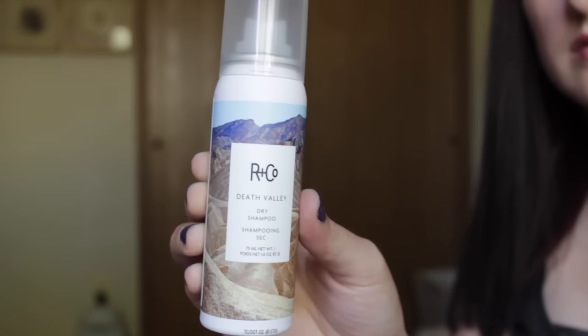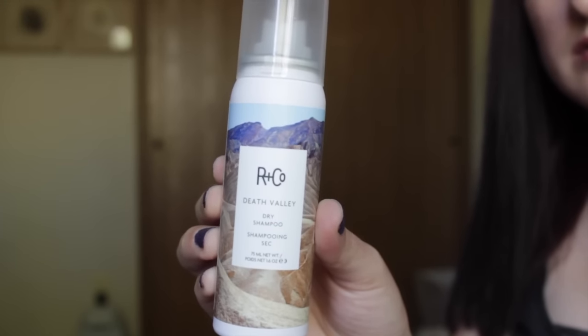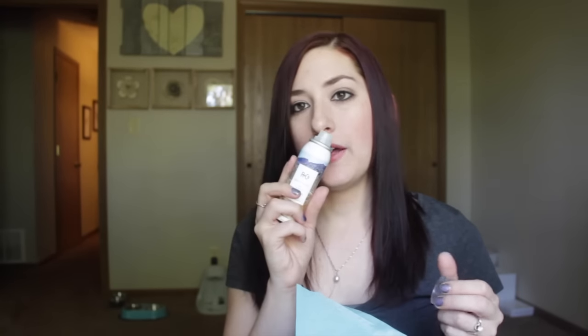The first thing that I got is a dry shampoo. This was actually the sample that I decided to pick out because I like trying different dry shampoos. This is the R Plus Co Death Valley Dry Shampoo. A full size of this ranges from $17 to $29. Hopefully this works well. I have one right now that's the Kardashian Beauty one that I really don't like all that much, so I'll be glad to try this out and see if this works better.